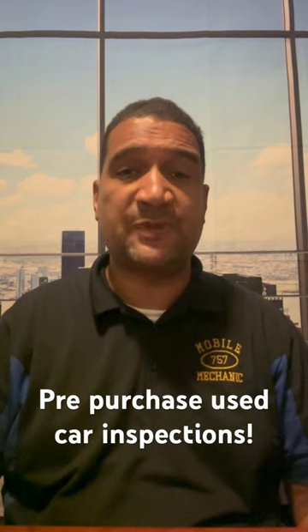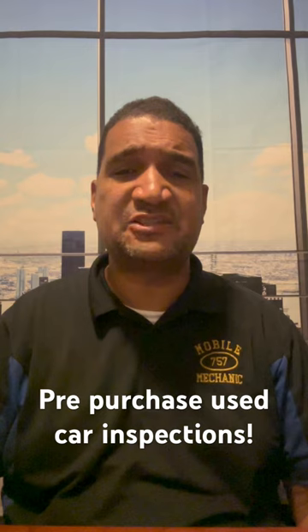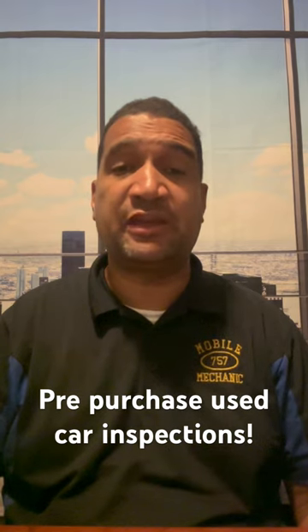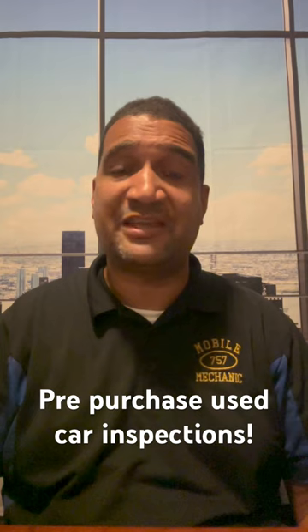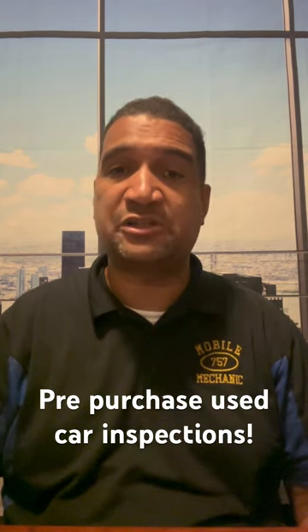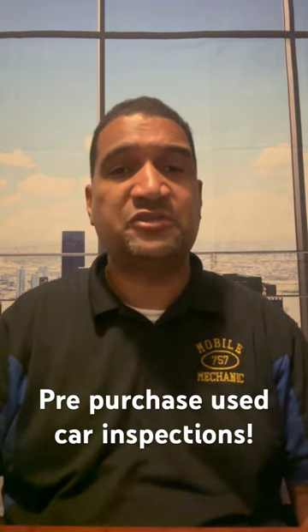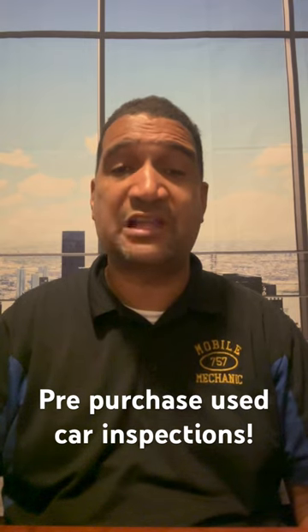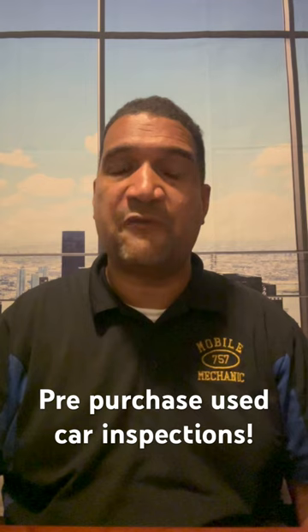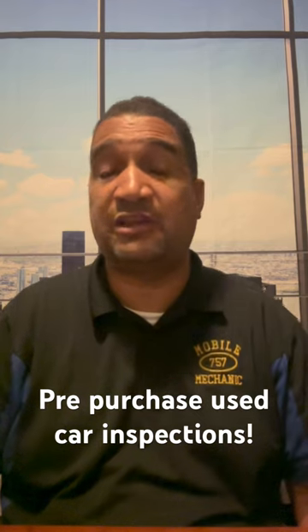We do a visual inspection and mechanical inspection, and we do a computerized inspection, and we look for anything that the customer trying to sell you the vehicle is hiding from you, or if the vehicle is in sound condition long term, we will give you the thumbs up and thumbs down. We also print out some information to give to you to ask whoever's selling you the vehicle some very common questions that will give you a lot of intel on what is going on with the vehicle, if there's anything going on at all.